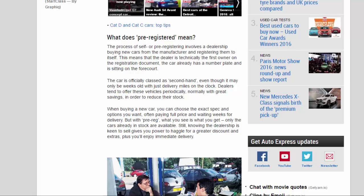Dealers tend to offer these vehicles periodically, normally with great savings, in order to reduce their stock. When buying a new car, you can choose the exact spec and options you want, often paying full price and waiting weeks for delivery. But with pre-reg, what you see is what you get — only the cars already in stock are available. Still, knowing the dealership is keen to sell gives you power to haggle for a greater discount and extras, plus you'll enjoy immediate delivery.